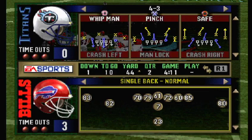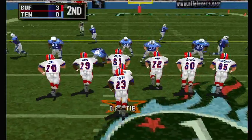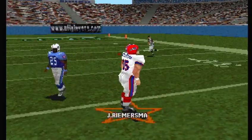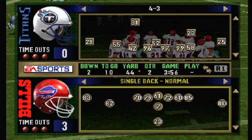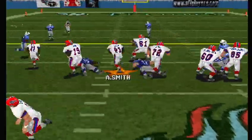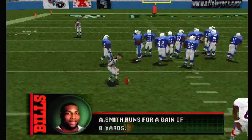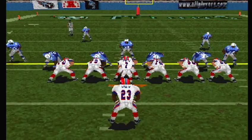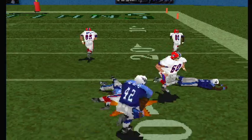First and ten, ball on the 44-yard line. Buffalo goes with three wide receivers — throws right. Second and ten, ball on the 44-yard line. Three wide outs this time, Williams comes in motion. Flutie — there's the handoff. And he's knocked down around the 26.